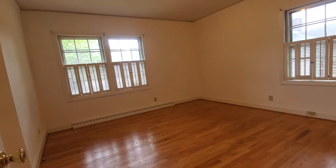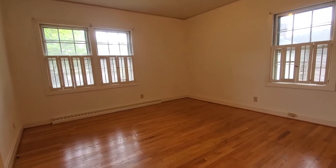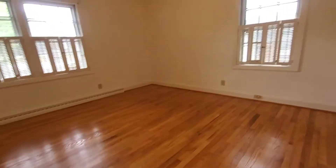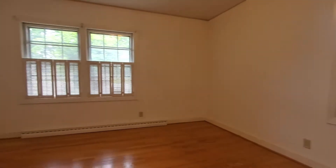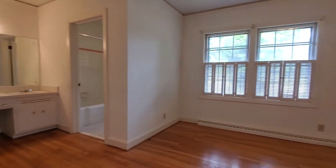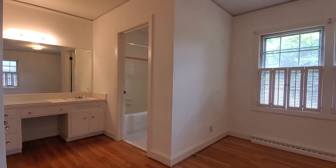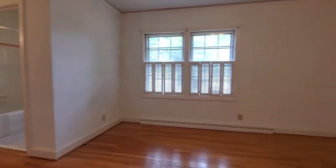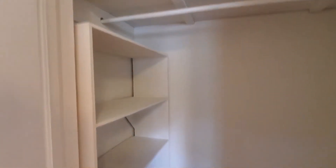This is going to be your master, located on the front side of the home. Plantation blinds — those are beautiful. Hardwoods again. I think my favorite little feature is this great built-in vanity — isn't that great? And let's check out the closet space: built-in shelving, nice deep closet, no complaints there.